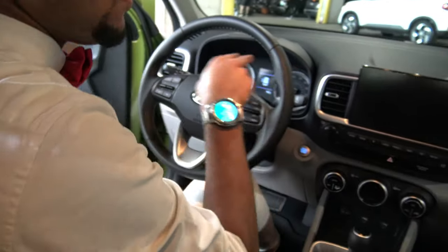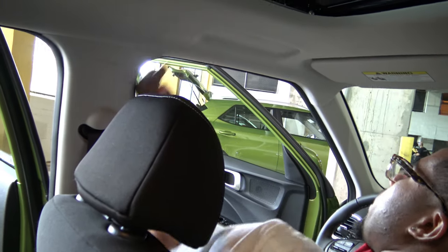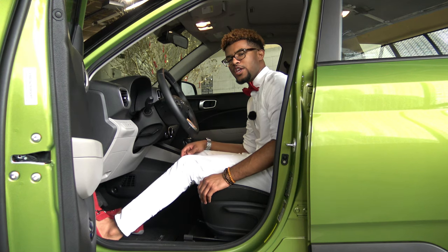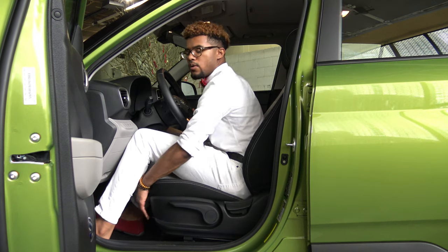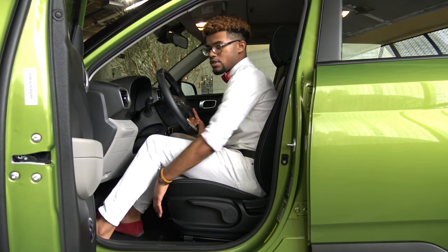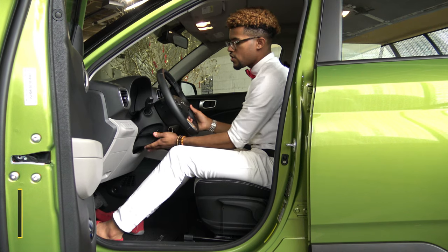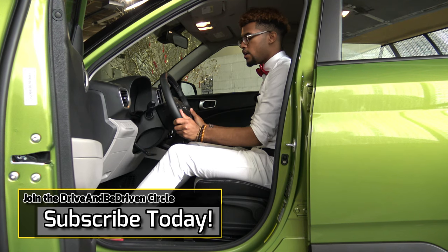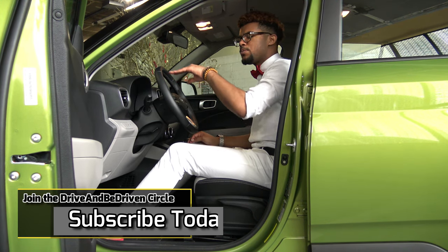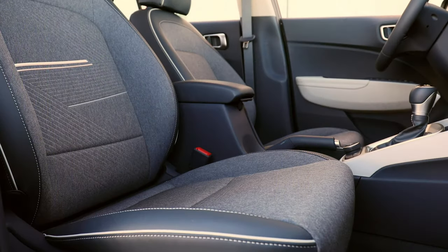Stepping inside the cabin, I have the seat raised pretty high and can get right in — I'm six feet tall and there's no issue at all. There's a nice cutout so you slide right in. On the driver's side you get a manual six-way seat: forward/back, backrest adjustment, and height adjustability with a good range of motion. The steering wheel also has tilt and telescoping — both push in and out as well as up and down — which is definitely nice to see in this class.